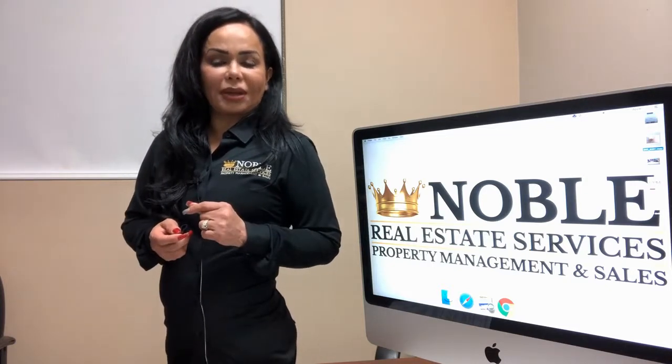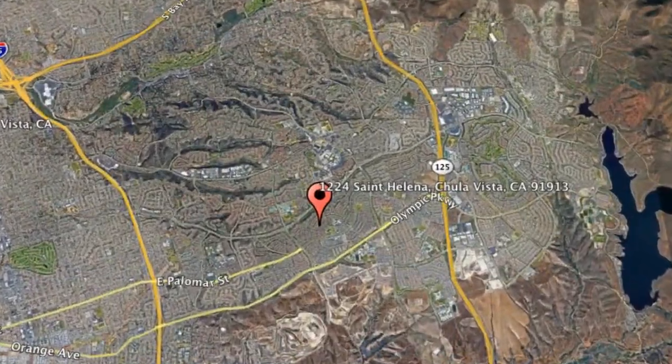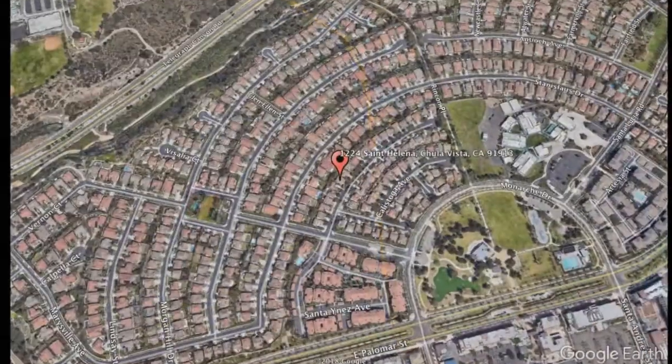Check out this available property and make it yours today. 1224 St. Helena, Chula Vista, California.